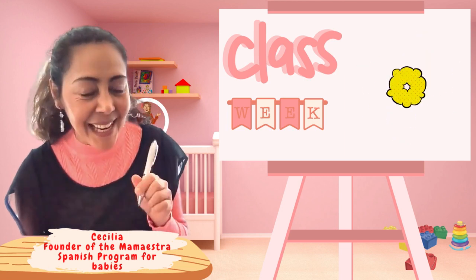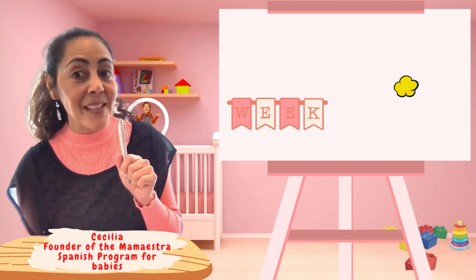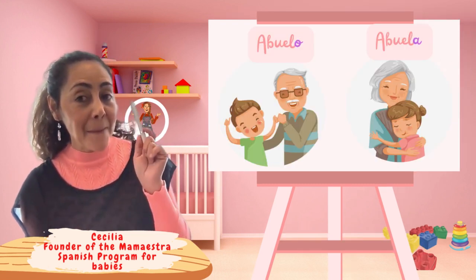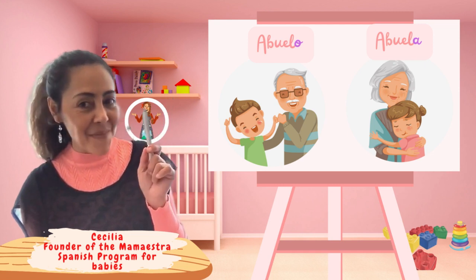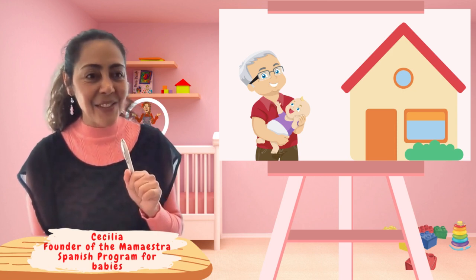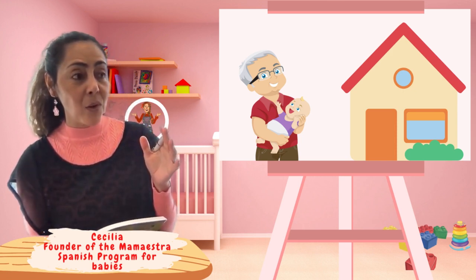¡Hola! Ya estamos en la clase número siete. We are already in class number seven. Now, in this class we're going to talk about abuela and abuelo. This class we're going to talk about what is going to happen when the grandma or grandpa comes over.